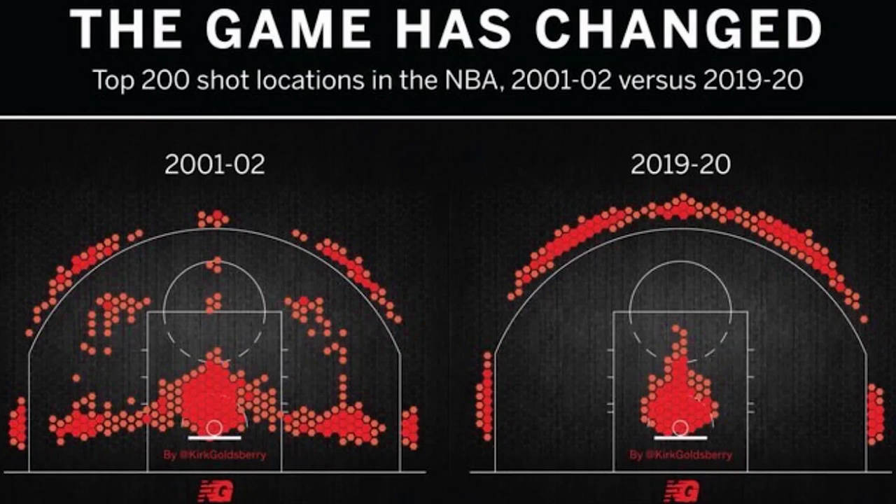So before we get to this video, let me briefly introduce Craig and explain why the analytics are so important. So take a look at this picture of a basketball court. The little red dots are the top shot locations in the NBA. And on the left, you have the top shot locations from the 2001 and 2002 season. And on the right, you have the top shot locations from just a couple years ago.